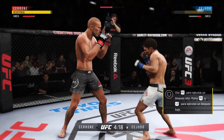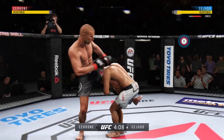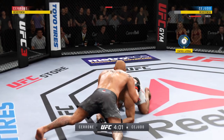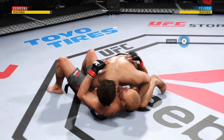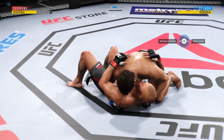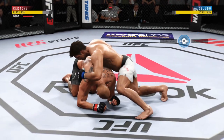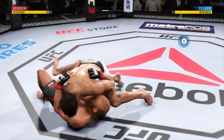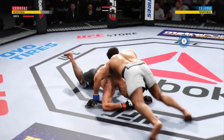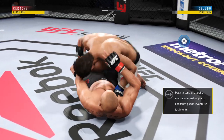He landed that punch. Oh, this could be it! Busy as he looks to improve position here. He's working from side control. Cerrone gets touched by the elbow there. He's looking to take the back. Inside control once again. Excellent movement and transitions here on the ground, staying busy. Half guard — what a brilliant pass right into mount. Excellent job. Hip escape — nice hip escape.